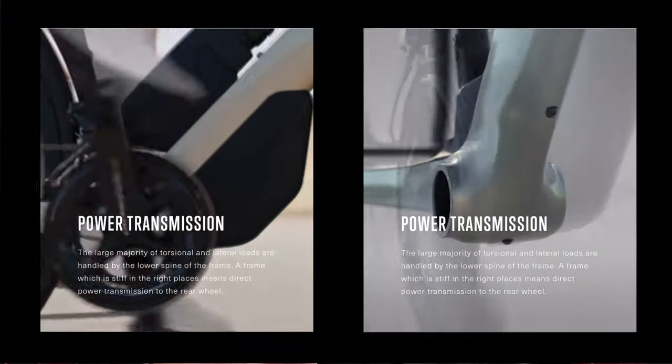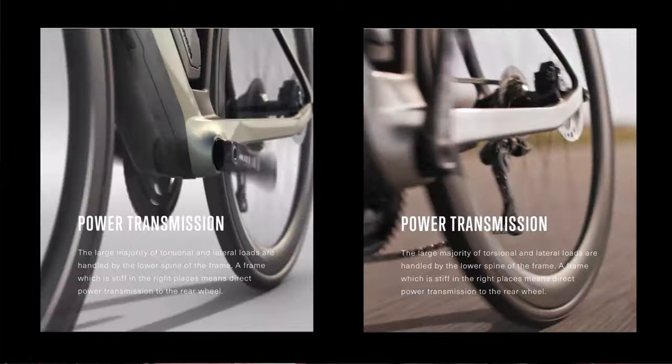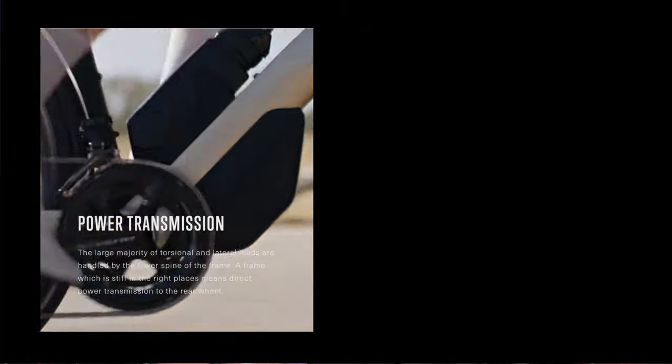They are claiming the bike is stiffer and have a video showing torsional strength — applying pressure to some fake pedals to show how they've increased torsional strength. But what they haven't shown is a comparison to another frame or an older frame so we can see the difference. So we don't really know if it is actually stiffer, because this seems to be a typical claim that manufacturers make with every new model.